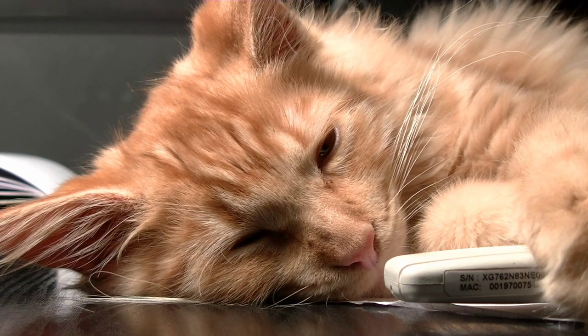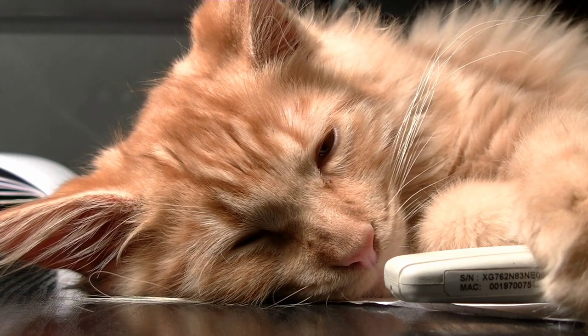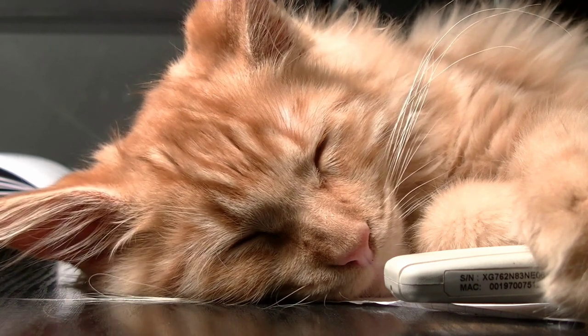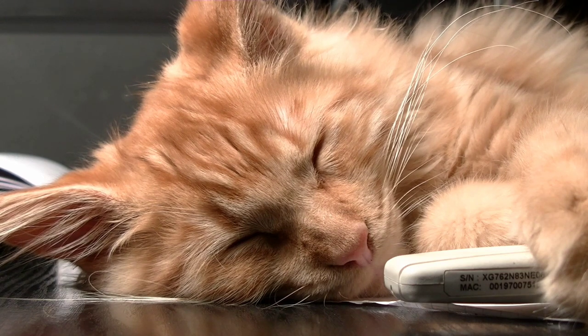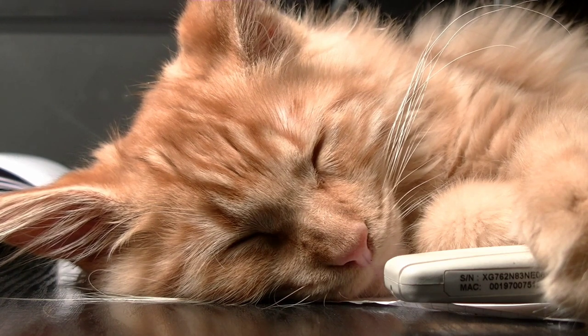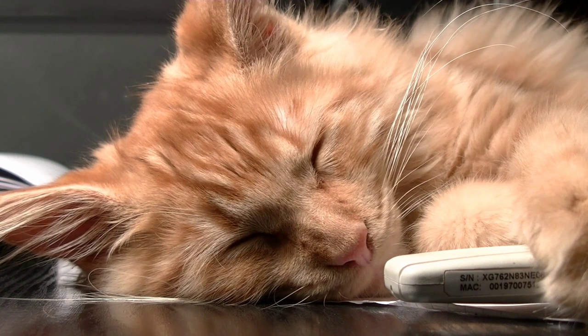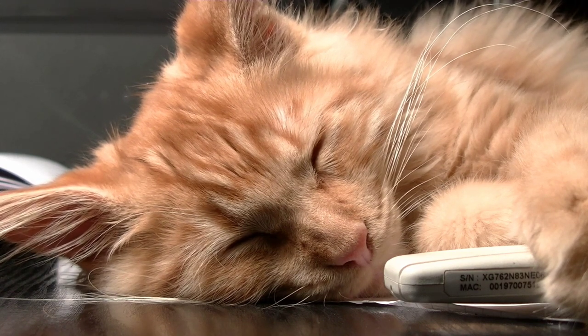Life expectancy: Persian cats have a life expectancy of 12 to 16 years, with proper care and regular veterinary checkups. Popularity: Persian cats are one of the most popular breeds of cats in the world, known for their beauty, affectionate personality, and calm demeanor.